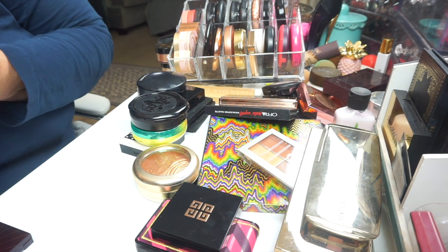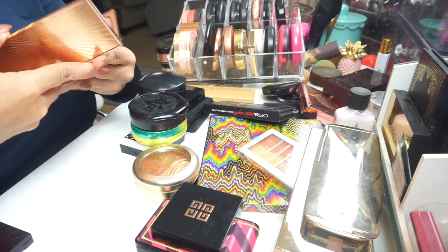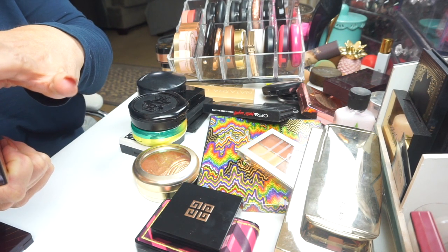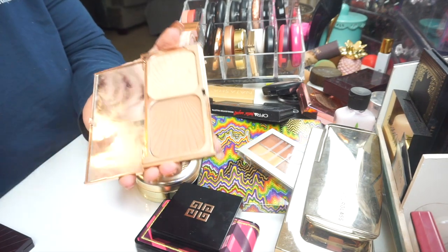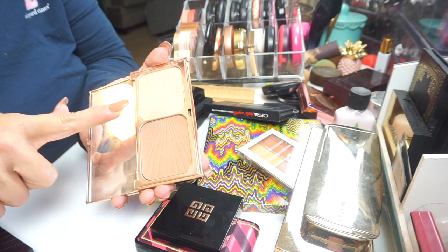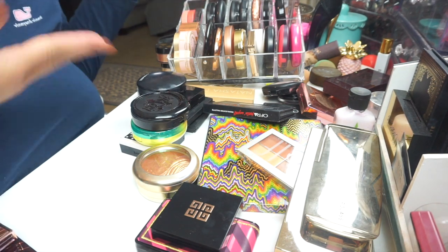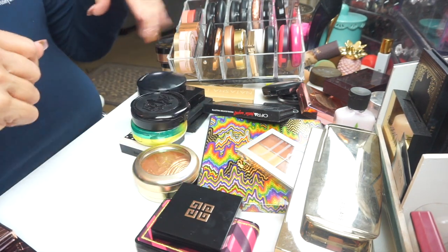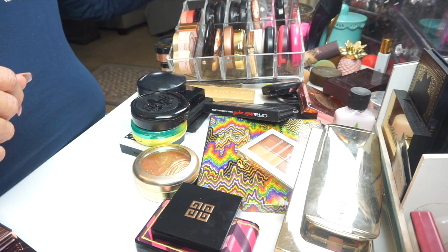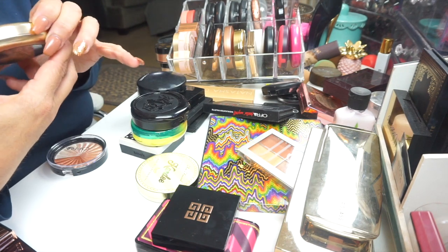I just can't keep all this stuff. This is my Charlotte Tilbury Film Star Bronze and Glow Palette — the Fair Medium one. I do like this palette and I use it especially in wintertime. But if I had to do it again, I'd probably buy the darker one next time.